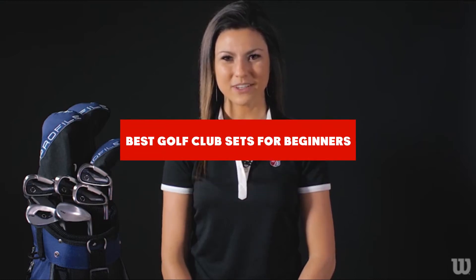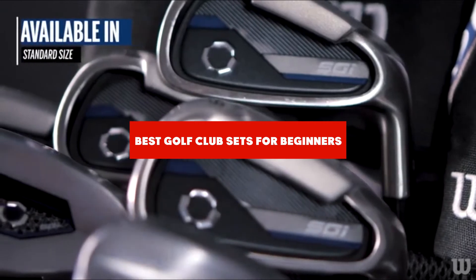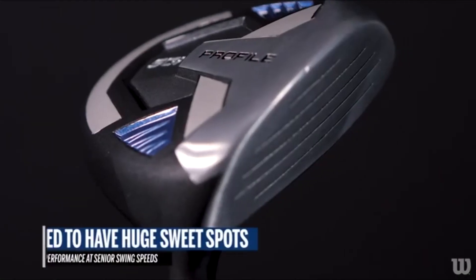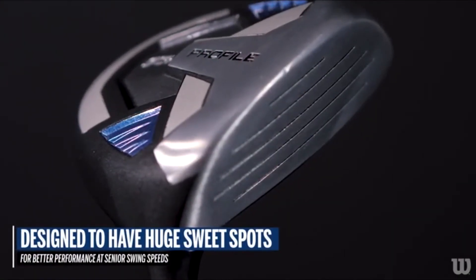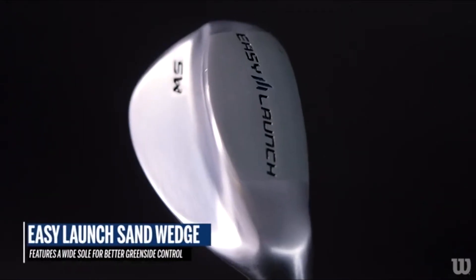If you're looking for the best golf club sets for beginners, here's a list you must see. We made this list based on our personal preference and sorted it based on their features, prices, quality, durability, and reputation of the manufacturers and customer feedback. We've also included options for every type of customer. So let's get started.